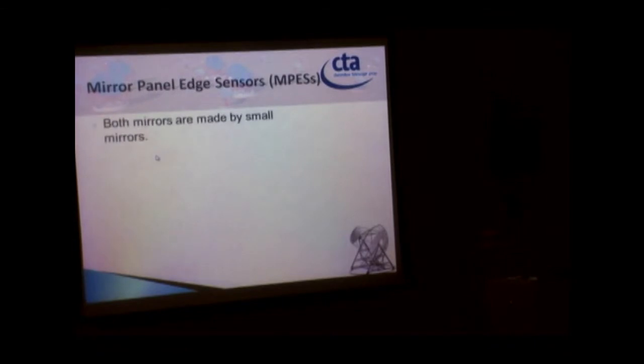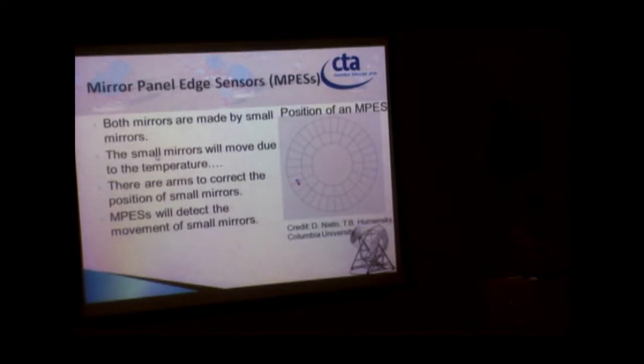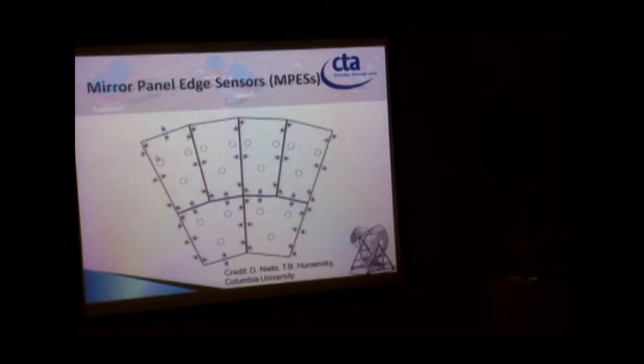The last background topic is mirror panel alignment sensors. The telescope mirror is made of many small panels. These mirrors will shift due to temperature changes, affecting the telescope's resolution. We need to correct this movement using actuators. To detect the movement, we use mirror panel alignment sensors. Three pairs of sensors are used per mirror panel to ensure correct positioning in three dimensions.